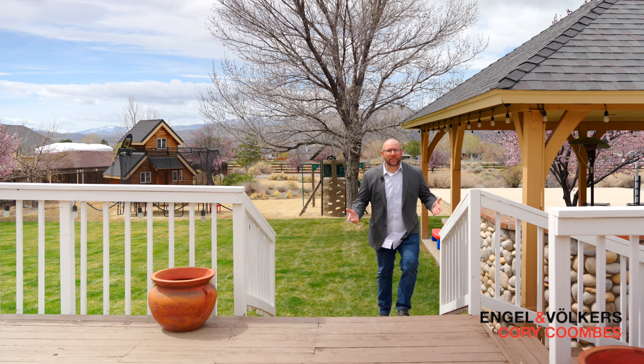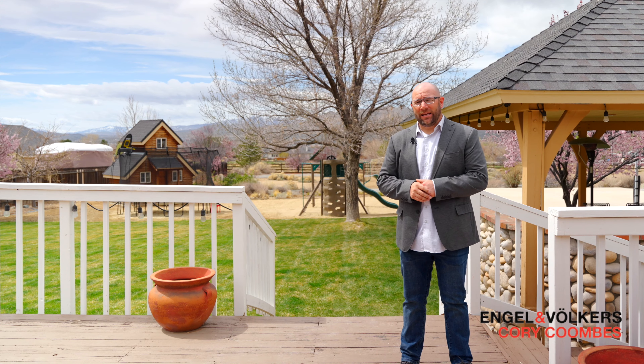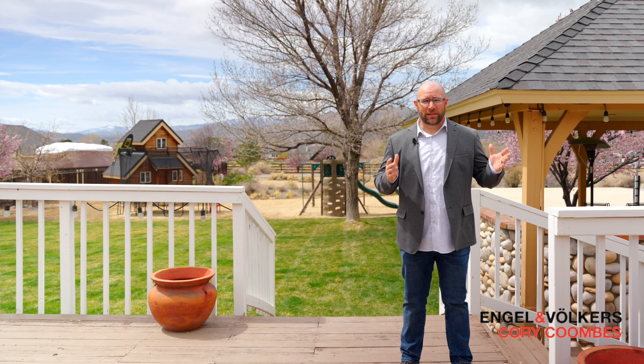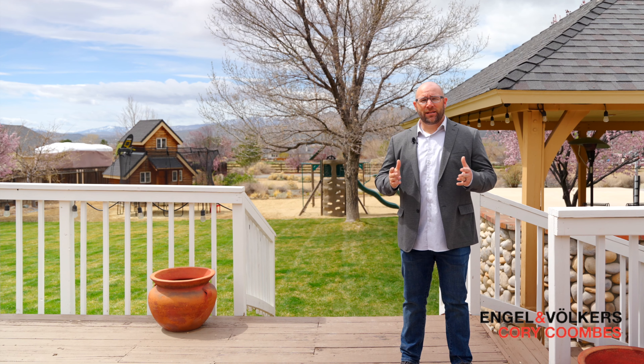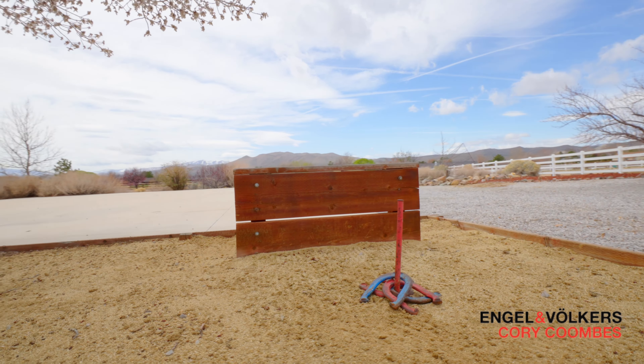All right guys, so this is the backyard — just under an acre and a half of property, and like I said, they've done everything with this place. I was excited to show you this backyard. It's got a horseshoe pit, a bocce ball court, and a basketball court.